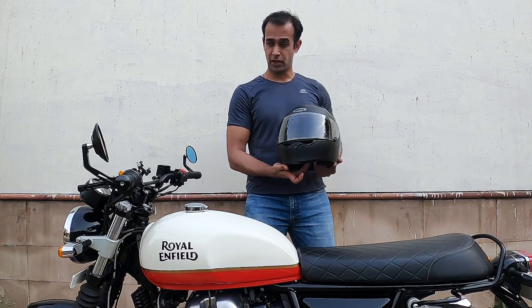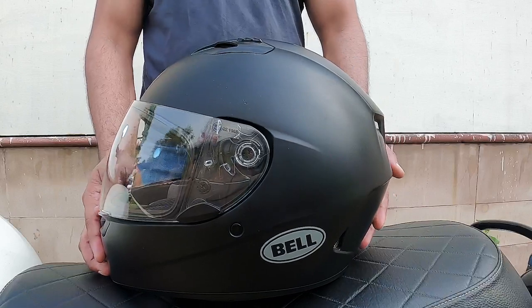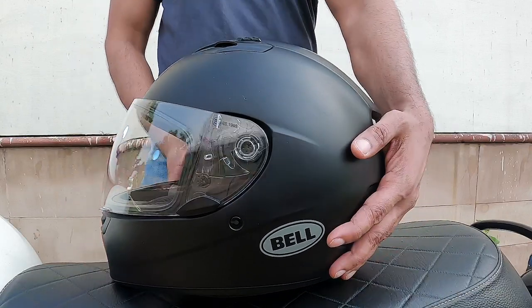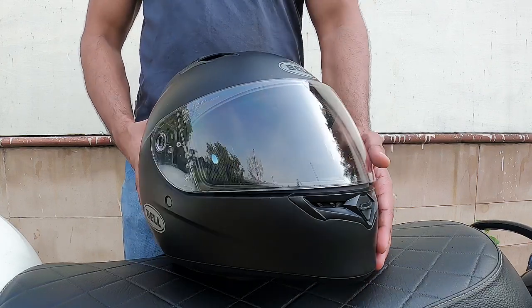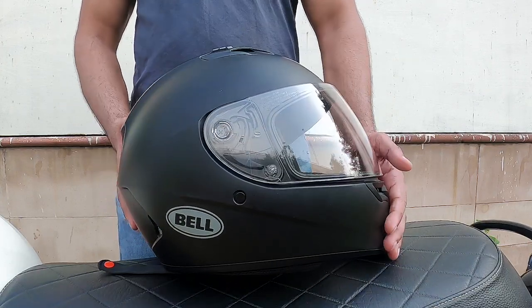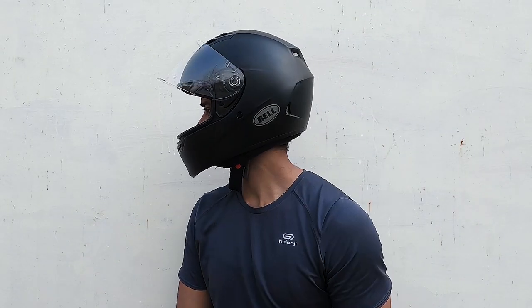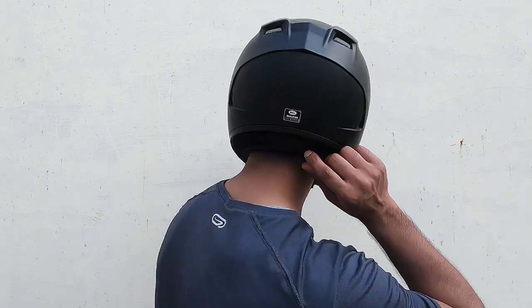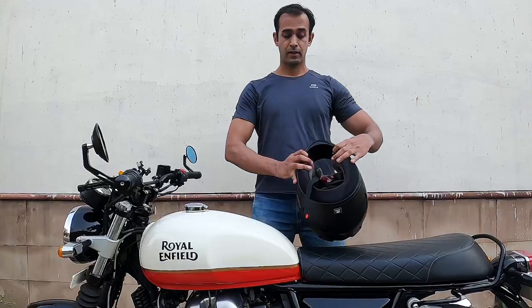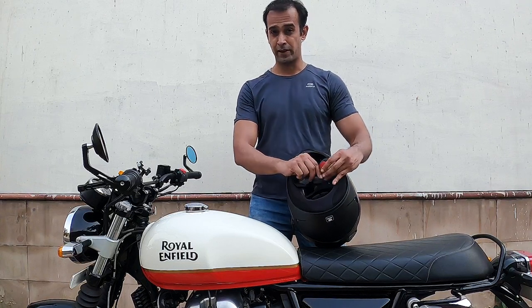My latest and most secure full-face helmet is the Bell Qualifier. It comes in a lot of color options, but I settled for a matte black version. This helmet has quickly become my favourite go-to helmet for long and short distances. The cheek pads fit my face exceptionally well. It comes with a soft neck roll at the back which feels very comfortable, a standard D-ring retention strap, and fits intermediate oval head shape.